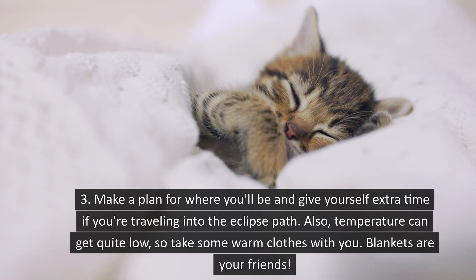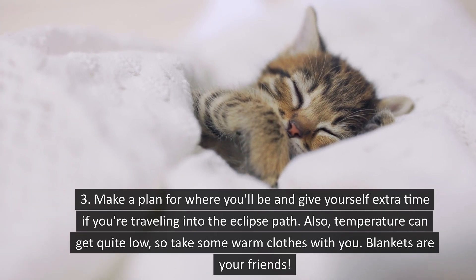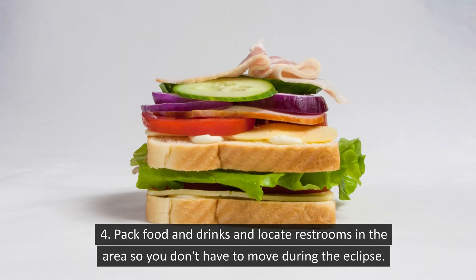Also, temperature can get quite low so take some warm clothes with you. Blankets are your friends! Pack food and drinks and locate restrooms in the area so you don't have to move during the eclipse.